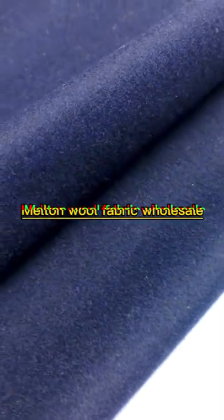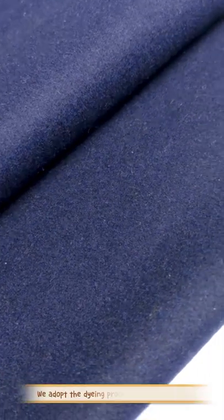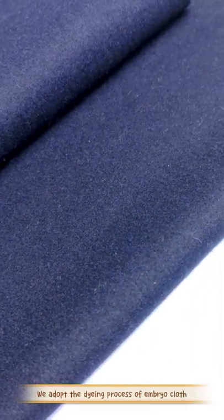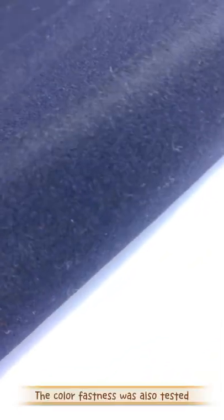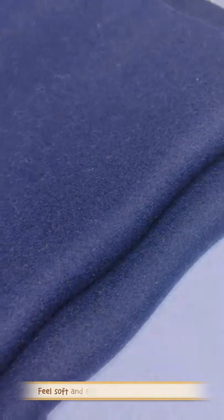This is a Melton Wool fabric for garment factories. We adopt the dyeing process of embryo cloth, and the colorfastness has also been tested. It is made of natural wool and other mixed fibers. The fabric feels soft and smooth, and is not easy to fade.